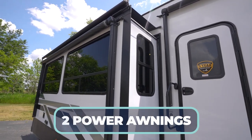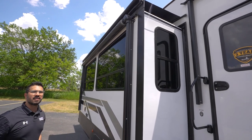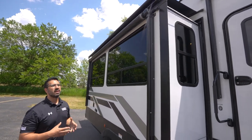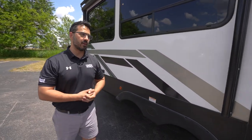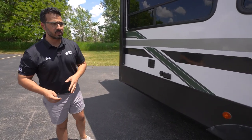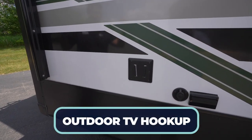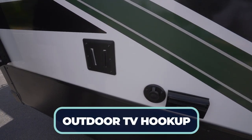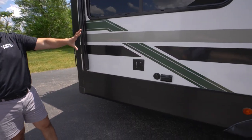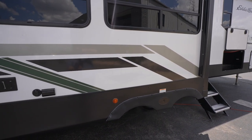Taking a step back, you can see there are two power awnings — one over the main area and another over the slide — covering almost the entire campsite. The slide also has a slide-out topper, which is standard. Whether you want shade, music from the outside speakers, or to watch TV, you can pop the TV off from inside and hook it up outside. The color package and graphics look great — much more modern than the old swirls and swoops, with that Eddie Bauer Signature green worked in.